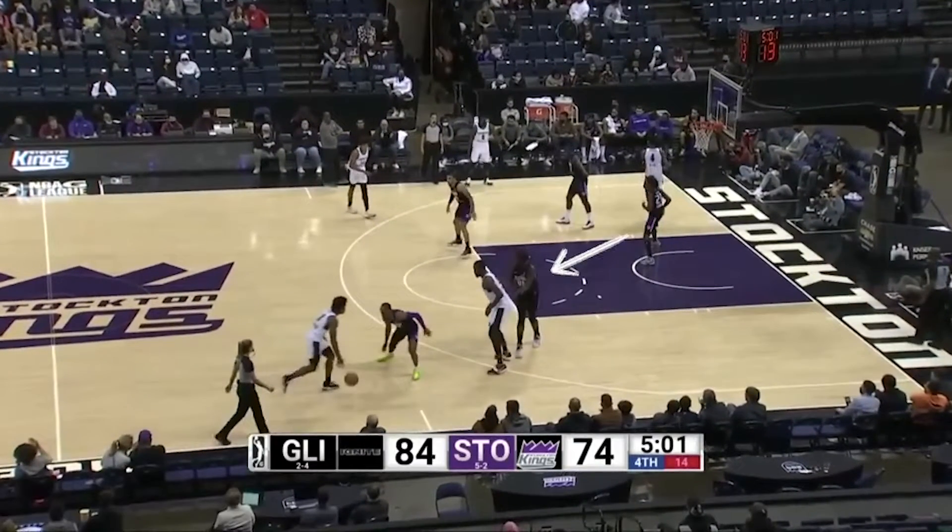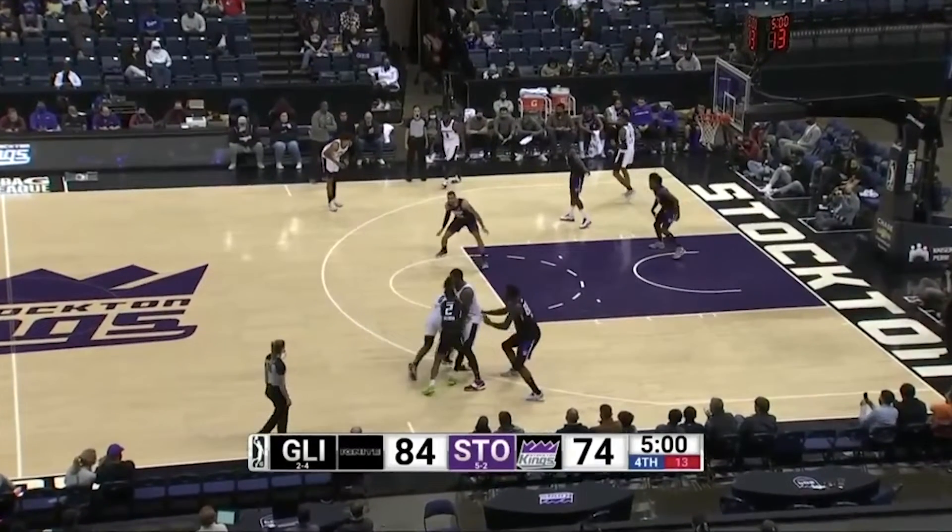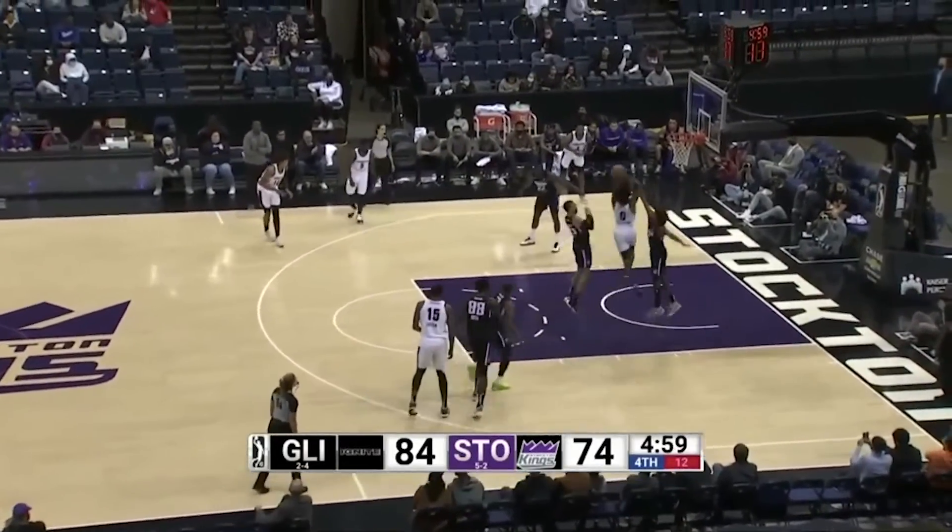Reading the ball screen defense, Scoot is aware the help defender is out of position. He sells the baseline drive, changes direction, coming back to the middle of the floor, where the defense is unable to prevent the dunk.